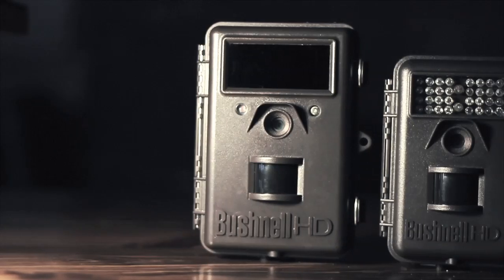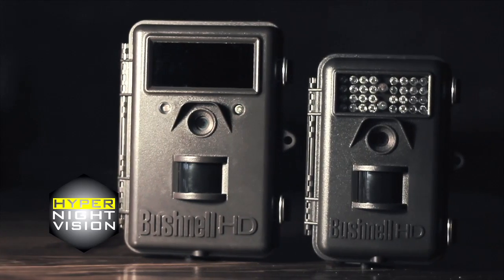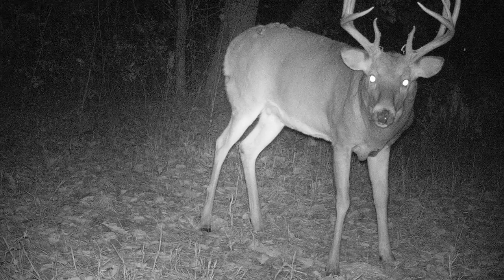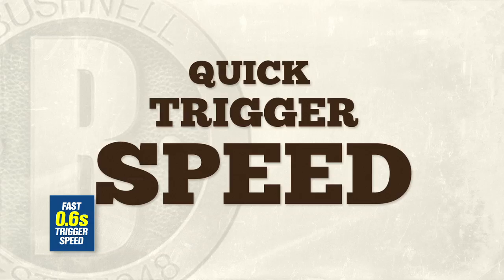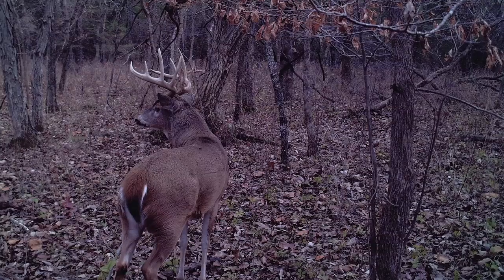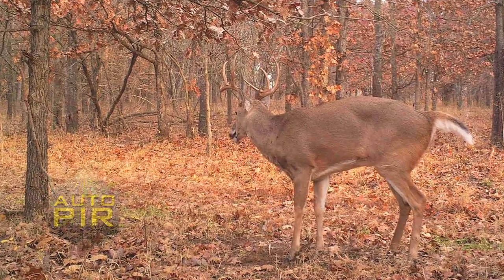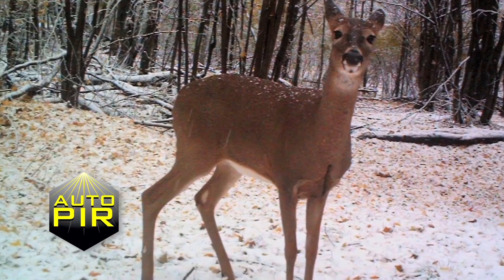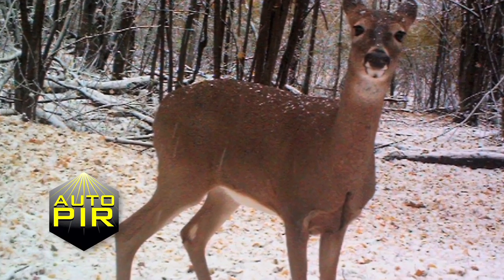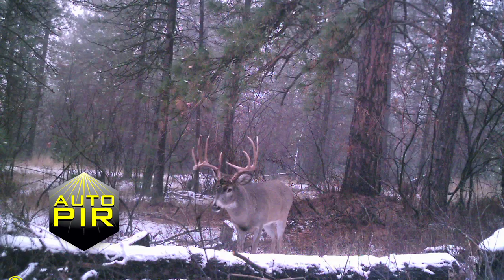Both models also come with our all-new HyperNight Vision for the brightest, most detailed after-dark images. Our low-glow LED models can see out to 60 feet. And all models feature a blazing quick trigger speed of just 0.6 seconds, so you miss nothing — just as Bushnell design engineers missed nothing when it came to upgrading our Motion Sensing Passive Infrared, or PIR. The PIR system now automatically calibrates itself based on the ambient temperature for even more consistent performance in various weather conditions.